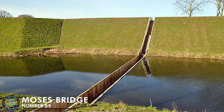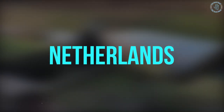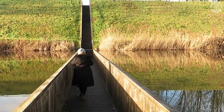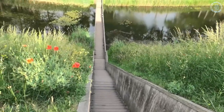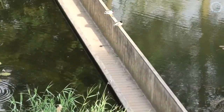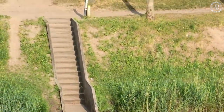Number 9: Moses Bridge. The Moses Bridge is a floating footbridge in the Netherlands that is designed to blend into its surroundings while allowing pedestrians to cross the moat of Fort de Rovere. The bridge is named after Moses who, according to the Bible, parted the Red Sea to allow the Israelites to cross. Designed by Roanad Architecture, the Moses Bridge is made of sustainably sourced western red cedar and is set into the moat, making it seem as though the water has been parted to allow people to cross.